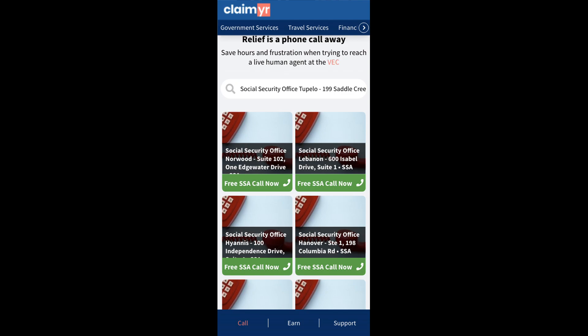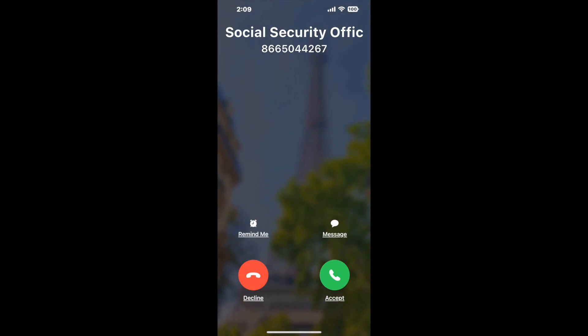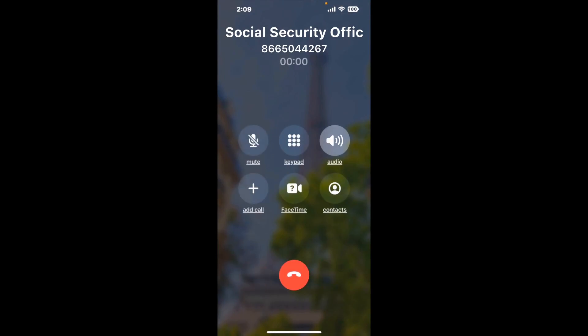Claimer can automatically call any phone line for you. It'll connect you directly to a human at Social Security Office Tupelo, 199 Saddle Creek Drive. It dials the number and stays on hold for you while it waits for an agent to take the call. When it detects an agent, it'll send the call to your phone.